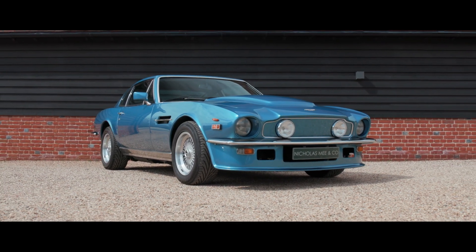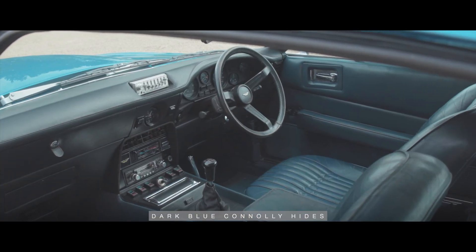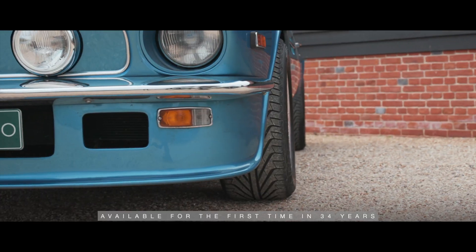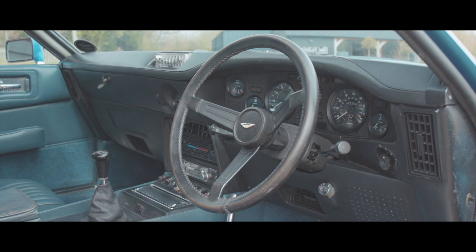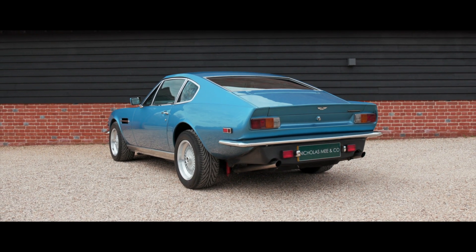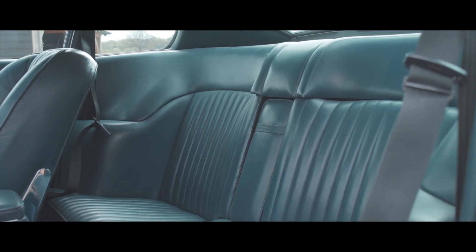Delivered when new at the end of 1980, finished in Sebring blue with dark blue Connolly hides, this highly original and superb V8 Vantage is available for the first time in 34 years. Of the 367 V8 Vantages built, just five left the factory finished in Sebring blue, only one of which had dark blue hides.